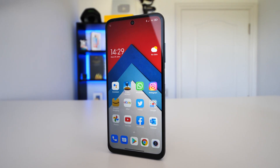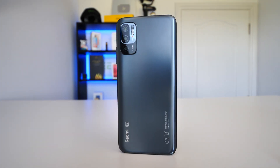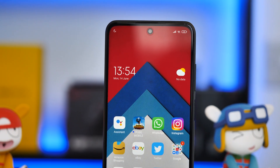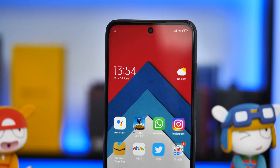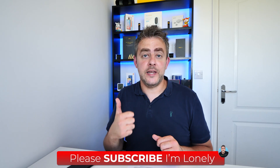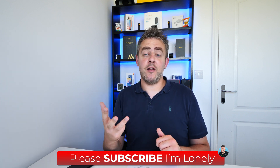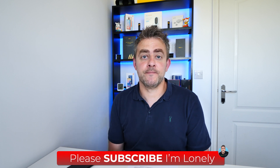That concludes my review of the Redmi Note 10 5G. Overall, a solid phone. A very affordable base model at £199 with 4GB RAM and 64GB of internal storage. Excellent battery life, gorgeous back, nice display, decent camera for the price, and decent performance too. Chuck in the 5G, the NFC, and the 3.5mm socket as well — it's a nice package for some people.